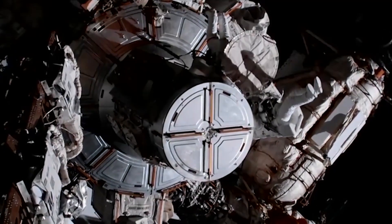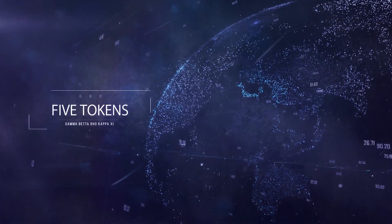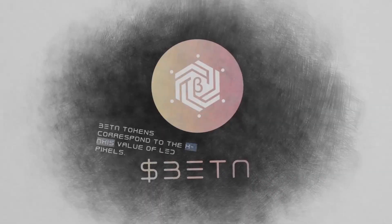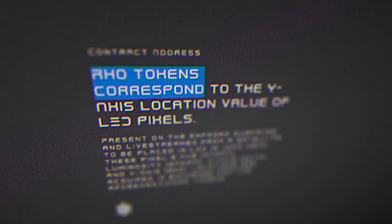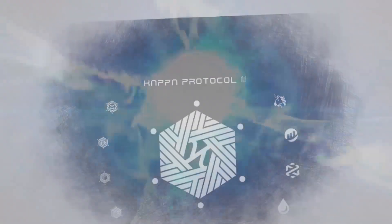Today, you can buy tokens for the pixels in crypto. There are 5 tokens to choose from: Beta for the X coordinate, Ro for the Y coordinate, Gamma for the brightness, Kappa for the color, and Xi for time.